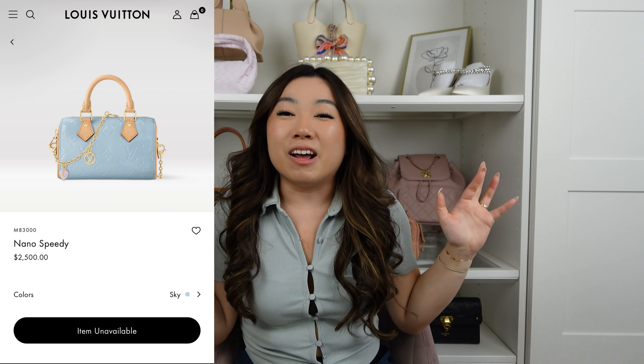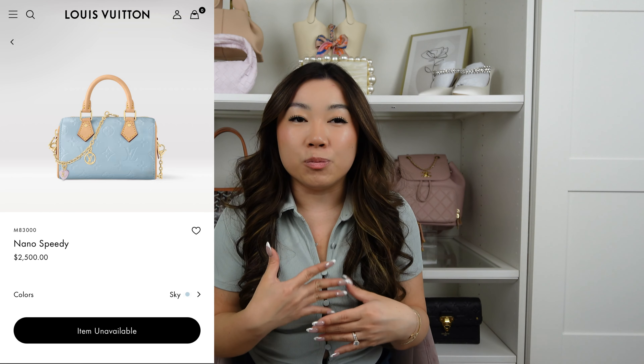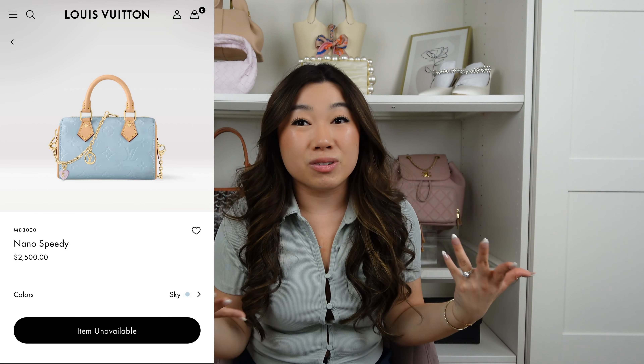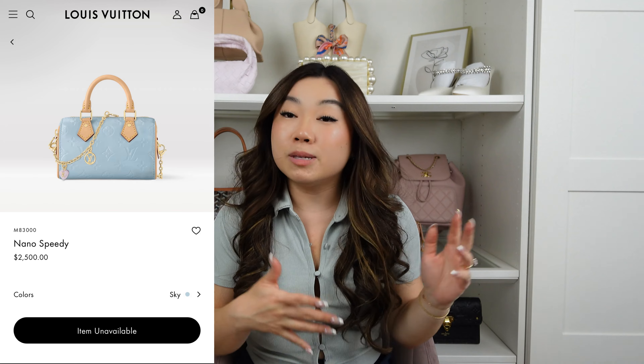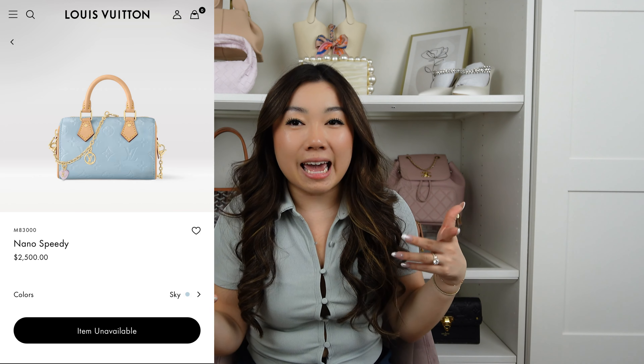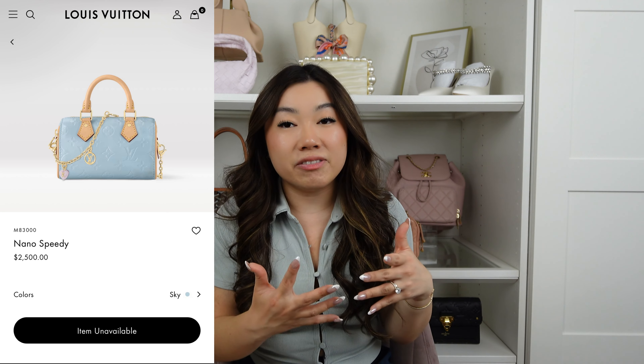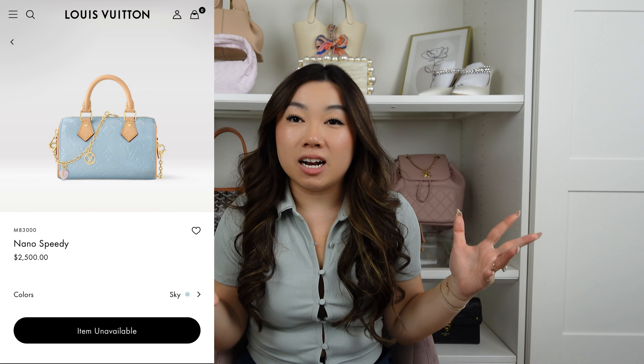Moving on to blue — one of my favorites. I've been in a baby blue phase for quite a while and honestly thought I'd grow out of it, but it's been a couple of years and I'm still obsessed. I recently picked up my Louis Vuitton Nano Speedy in this color. If you're going to get a mini bag, you might as well get something more unique and statement-making. It retails for $2,500, and they release it in different color variations around Valentine's Day and other seasons.